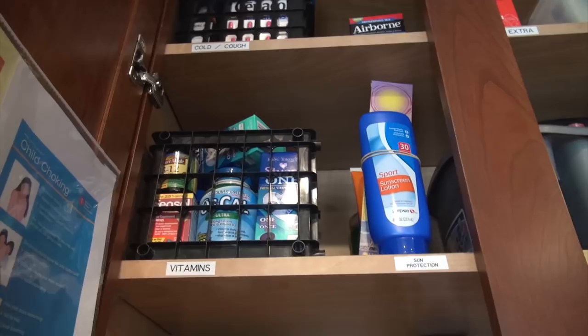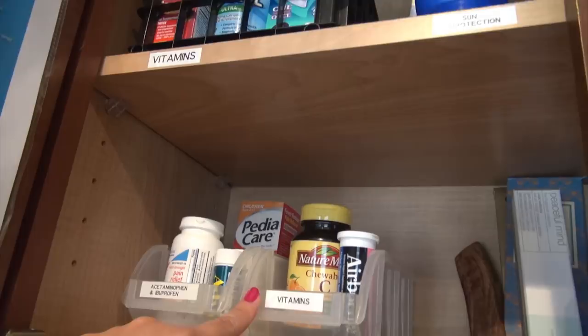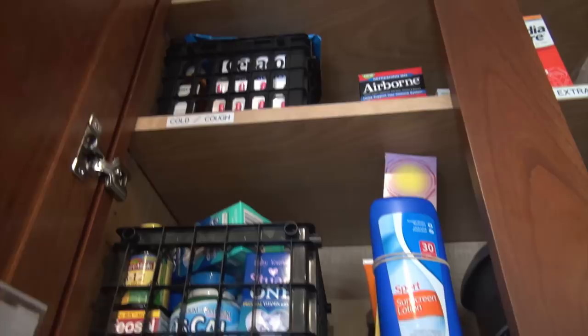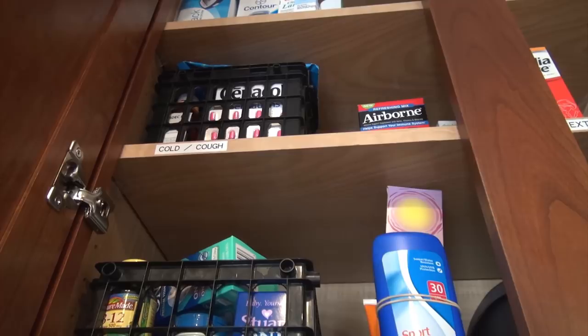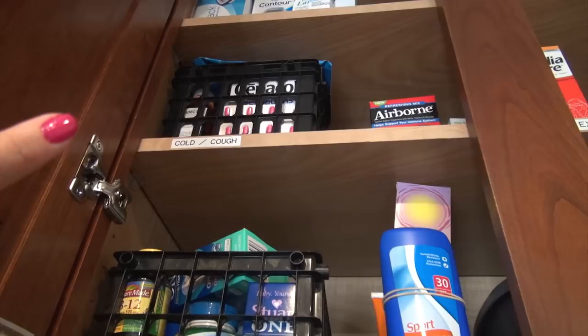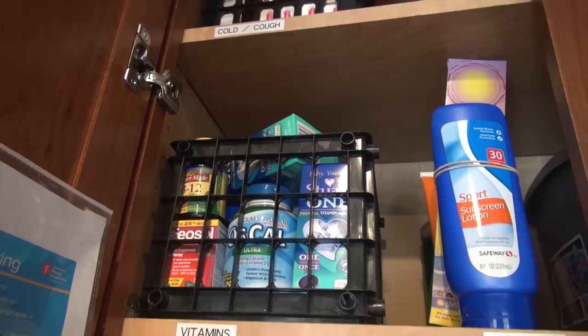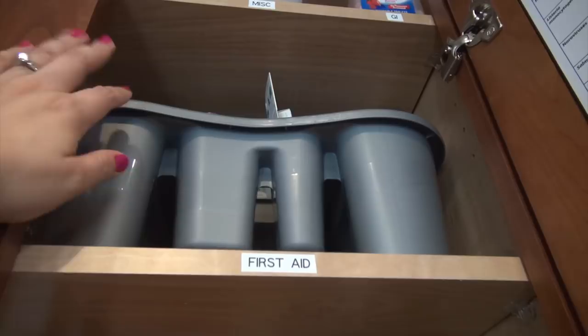It's also nice to have items in a crate because if you spend most of your time sick on the couch or in bed, you can just take the entire crate with you instead of carrying lozenges, cough medication, and nighttime medications back and forth. Here I have some of our extra vitamins — the ones we use less often — and our sun protectant, which has gone unused for a while but hopefully we'll use it as the weather warms up. On the next shelf I have cold and cough medication we access maybe once or twice a year, cough drops, throat lozenges, and next to that, stuff to help prevent getting sick like Airborne drinks. Those crates are from Dollar Tree.